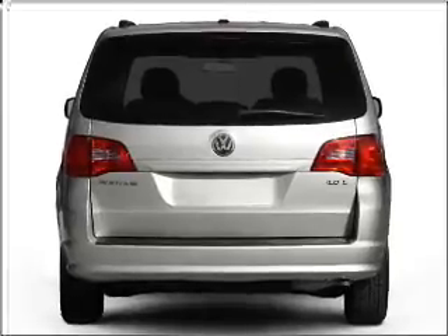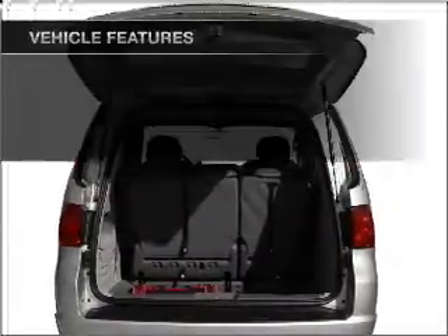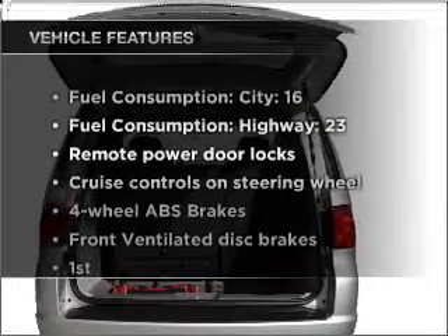You will appreciate the safety feature of anti-lock brakes. Indulge in the comfort of heated seats. Plus, enjoy these notable features that are included in this ride.